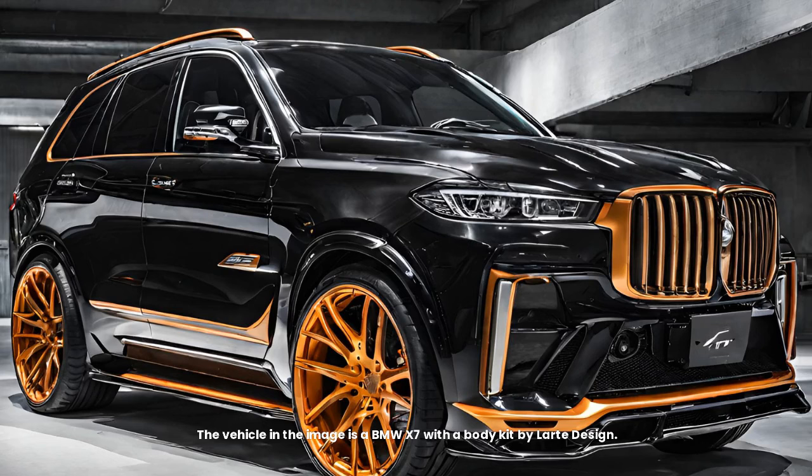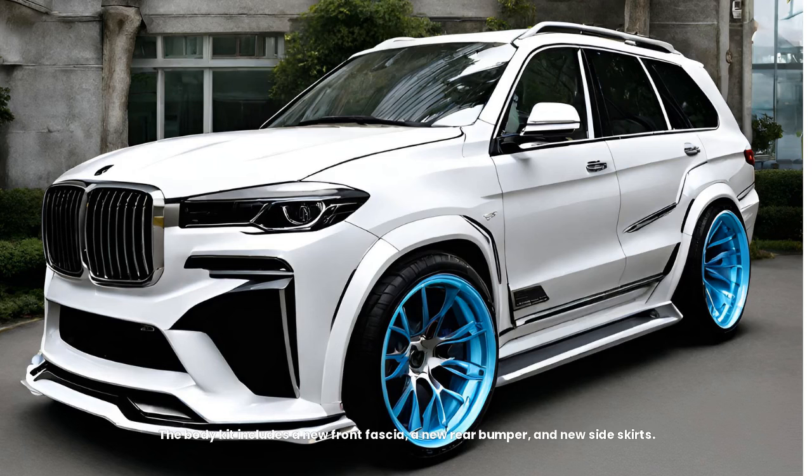The vehicle in the image is a BMW X7 with a body kit by Latte Design. The body kit includes a new front fascia, a new rear bumper, and new side skirts.